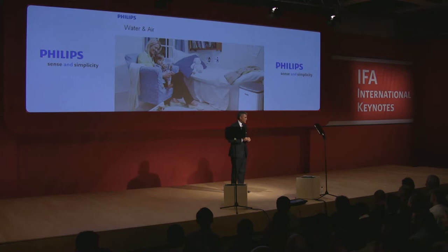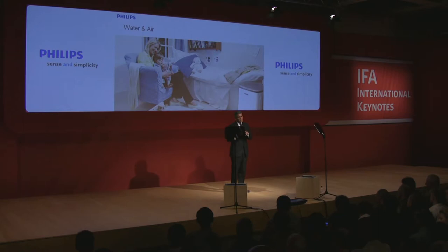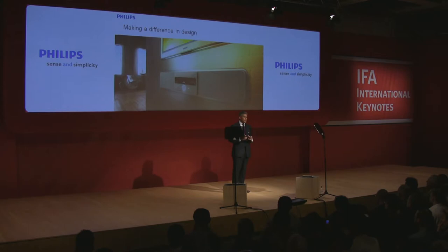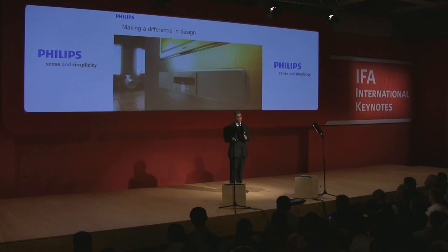We have clean air systems, which will be launched next month, which provide as much a healthy home living benefit as our fruit juicers deliver vitamins, or the Aurea flat TV aids relaxation and immersive viewing experience. Good design is important for all our products. Design differentiates. Design inspires. It informs what a product looks like, how it is used, and the impact it makes. Our approach to design is to enrich people's lives by expanding the interaction between products and their environment.